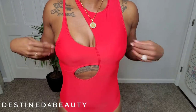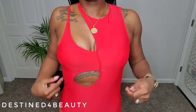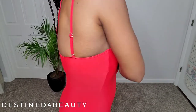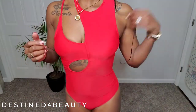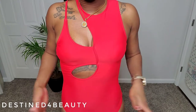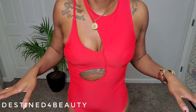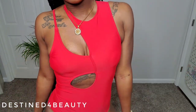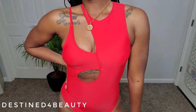Here is the swimsuit — it has this super cute cut-out detailing on the tummy on both sides. It's a one-piece with one strap on each side — so cute. In my opinion this could totally double as a bodysuit if you were to put on jeans or shorts with it. I really love it — I think it's so cute.